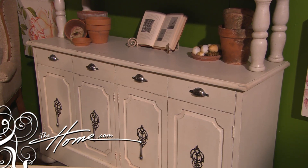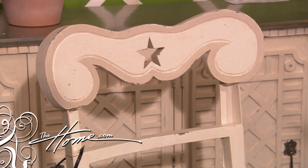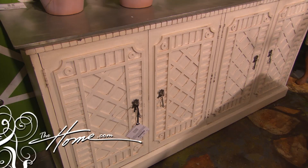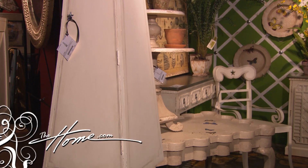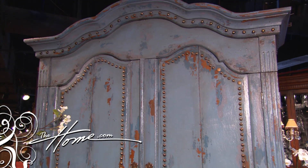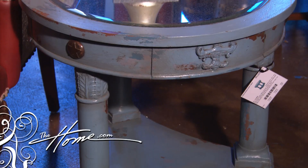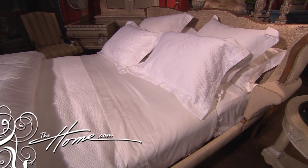It's a distressed finish — crackled white — and it's used as an accent with the limestone. What I've done with this collection is layer all these finishes so they layer in with Guildmaster's previous collections. It just becomes fun to put the elements of the new American collection together with the classic Guildmaster collection.